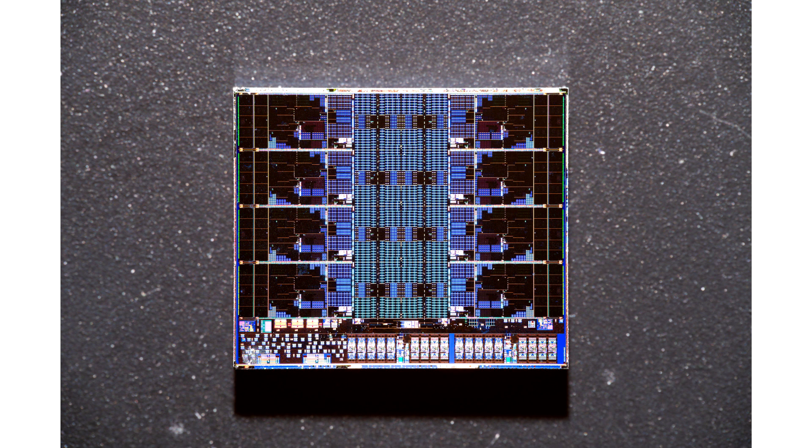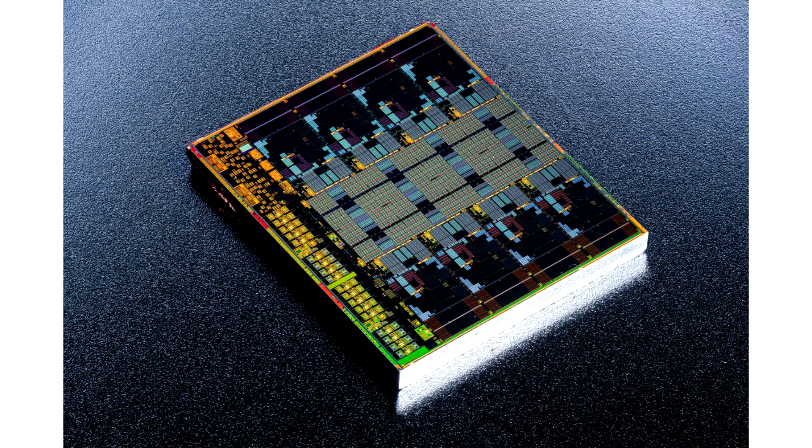AMD Zen 5 core architecture is pictured in detailed die shots in a full Granite Ridge Zen 9000 series CPU dissection. The die shots come from Fritz Gans Fritz, who is known for sharing high-resolution close-ups of various CPUs and GPUs. A Ryzen CPU needed to be sacrificed so its CCD could be extracted — the processor used was the Ryzen 5 9600X, which features a single Zen 5 CCD and a single IOD.